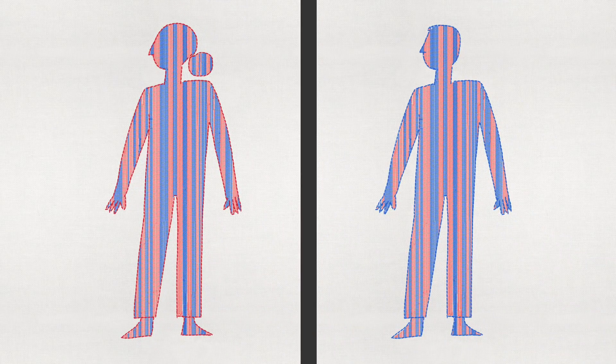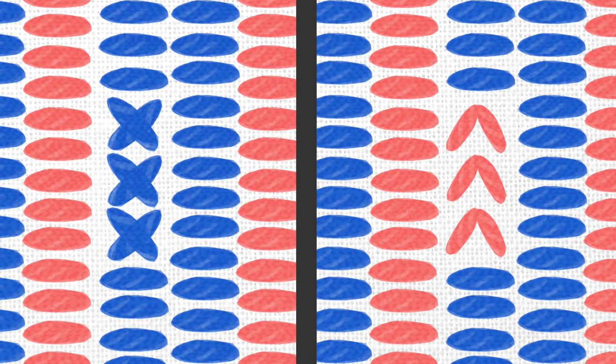The DNA of any two people on the planet is around 99.9% identical, but a recent study by scientists at the University of Oxford focused on detecting and analysing the 0.1% that differs.